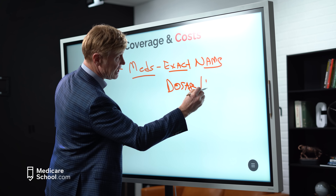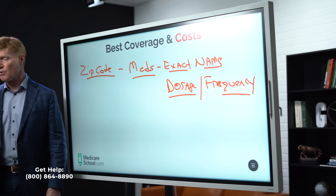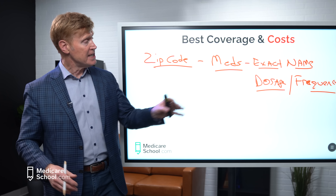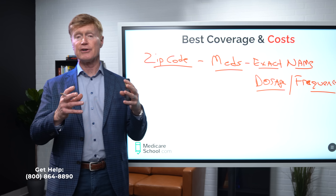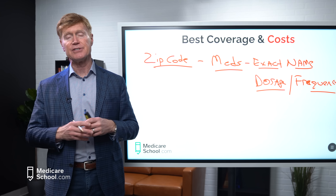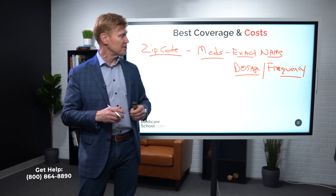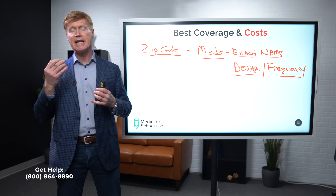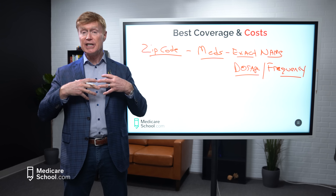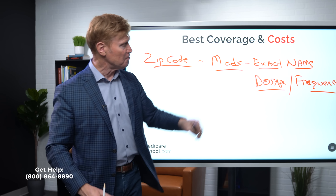Then make sure you put all your medications in — not supplements, but any medication you have a prescription for. Be sure to give the exact name. For example, if you're taking the generic, don't put in the brand name: the brand name Synthroid is generic Levothyroxine; Lipitor's generic is Atorvastatin; Crestor's generic is Rosuvastatin. Whatever you're actually taking, put the exact name in. Then give the dosage and frequency — for example, are you taking 10 milligrams twice a day, or 40 milligrams once a day?